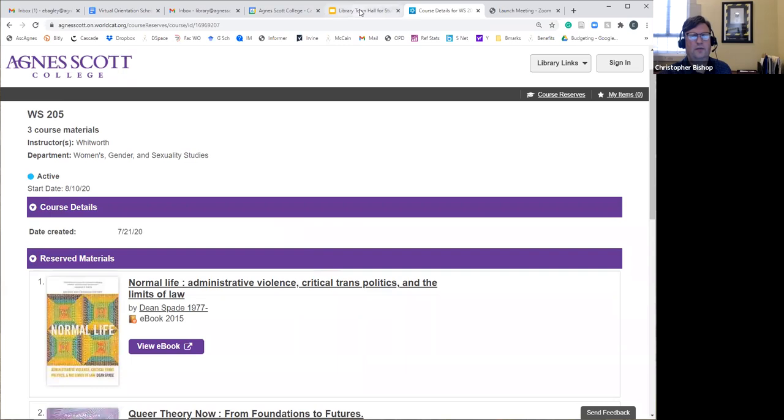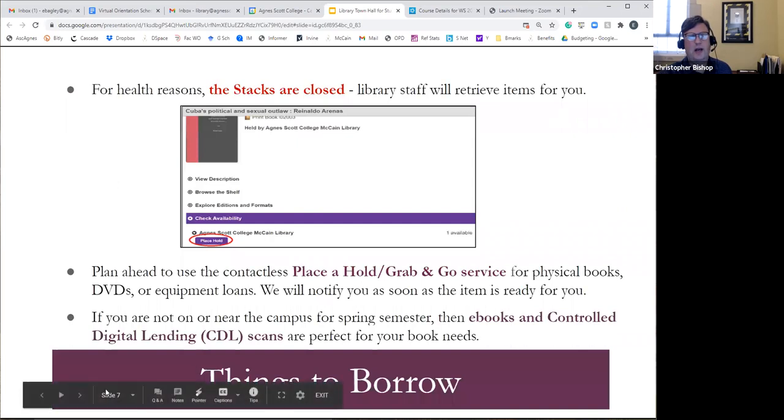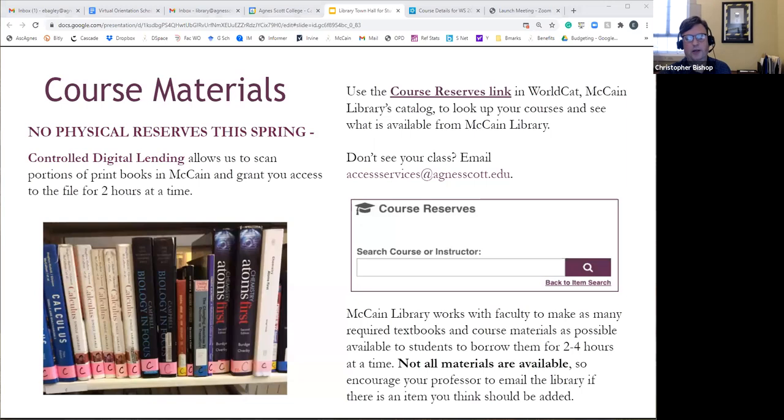If you don't see a book on course reserves — maybe you ordered it but the postal system is delayed — you can email access services at agnescott.edu. If we've already tried to order it and can't, we'll let you know. If it hasn't been requested, we'll take your request and look for it. If we're able to get it, we'll email you back and add it to reserves. Also, if you want to be frugal and we own the book on course reserves, you can access it that way. Keep in mind that if we have one copy, only one person can have it at a time, but some titles like the calculus book have five copies.